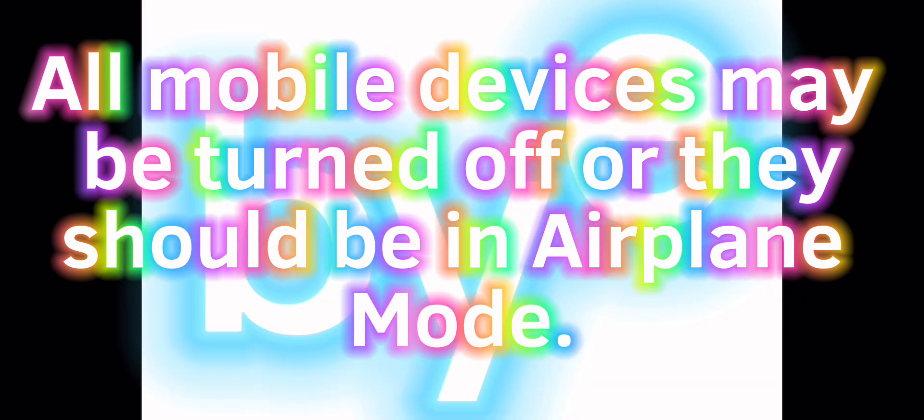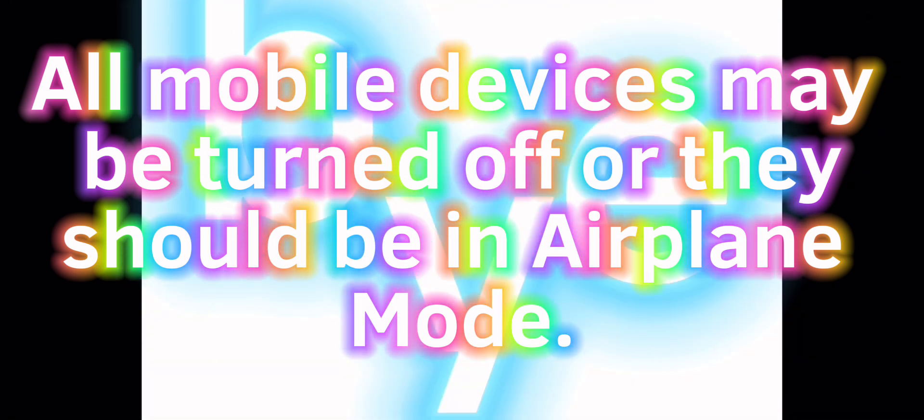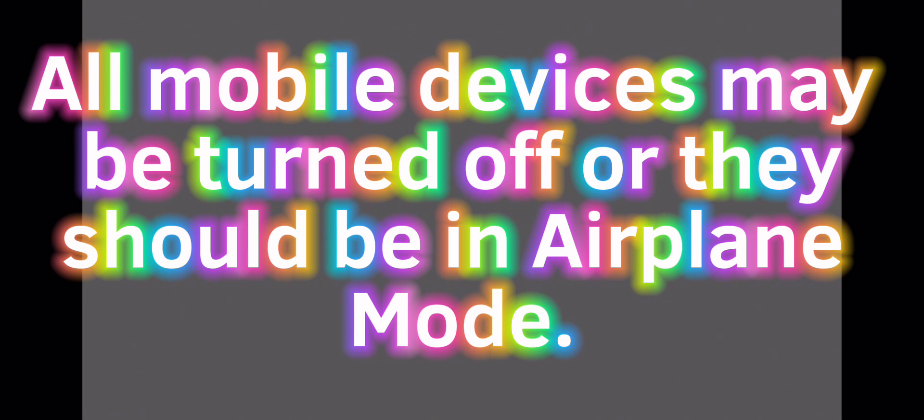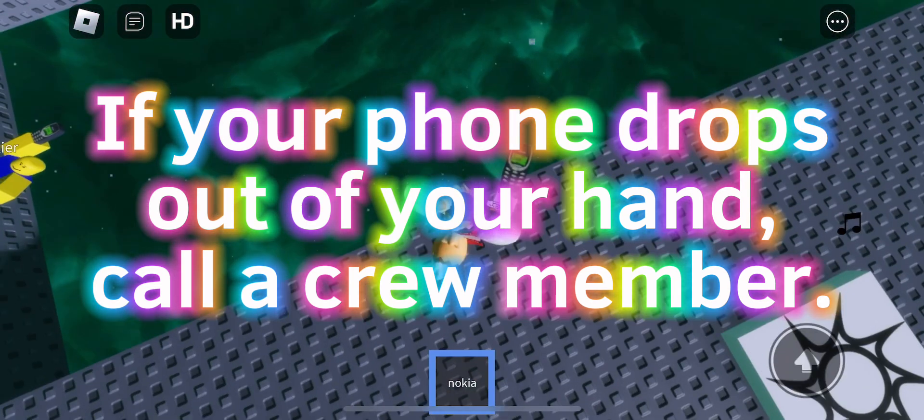All mobile devices may be turned off or they should be in airplane mode. If your phone drops out of your hand, call a crew member.